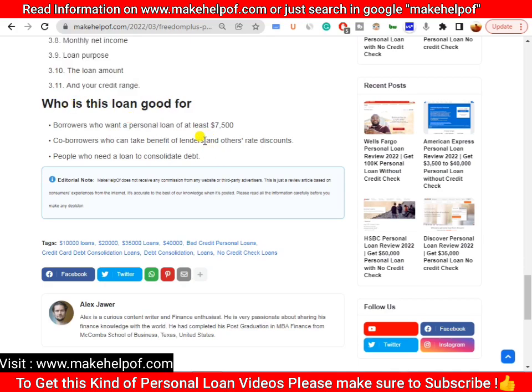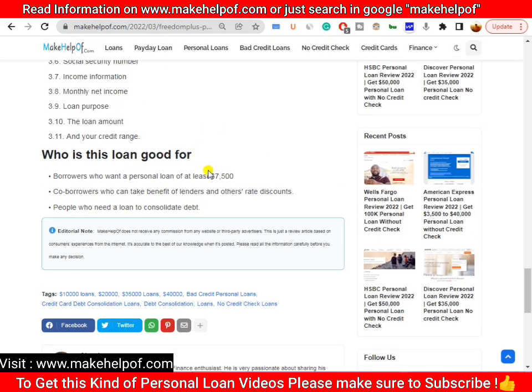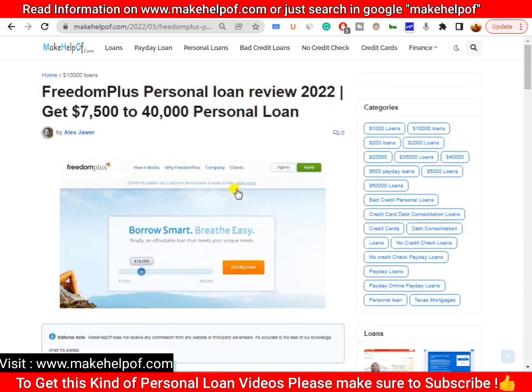This loan is good for people who want a loan of seven thousand five hundred dollars or more, co-borrowers who can benefit from rate discounts, and people who need to consolidate debt and have a fair credit score.